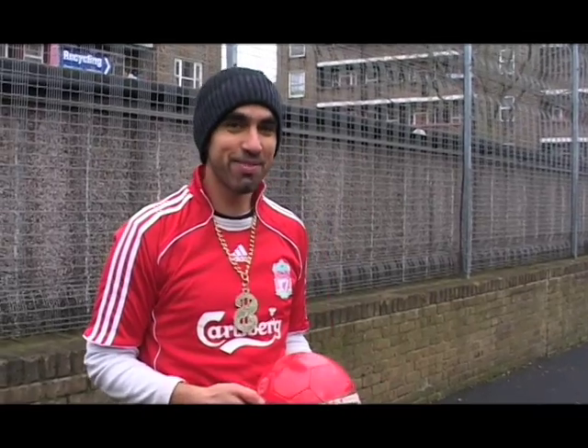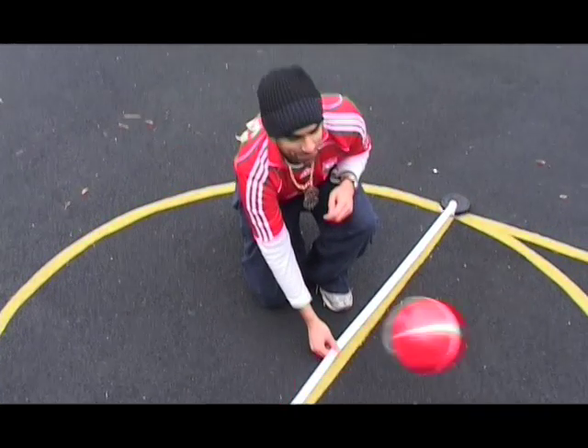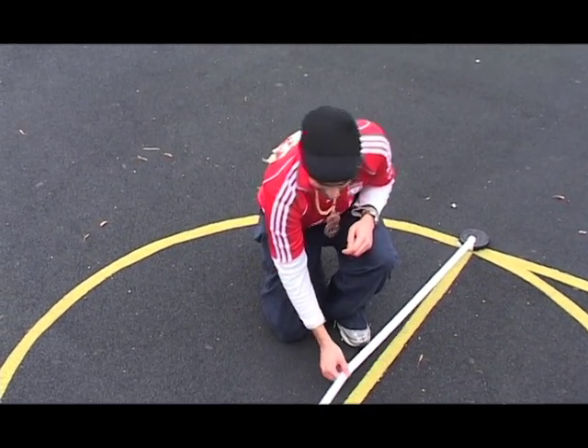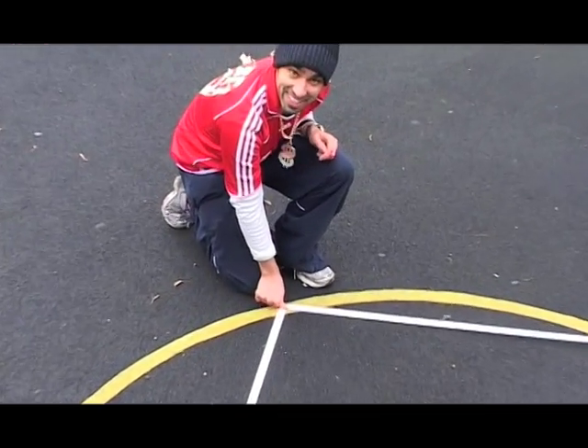Now this brings me to my favourite circle theorem. Hey, Turk! The diameter subtends an angle at the circumference like this. And look, it's 90 degrees.